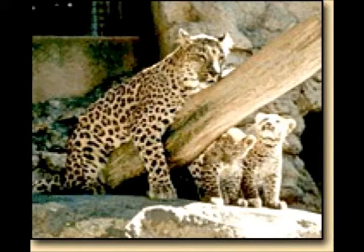A leopard can climb as high as 50 feet up a tree holding a dead animal that is bigger than itself. I think a leopard is an amazing animal.